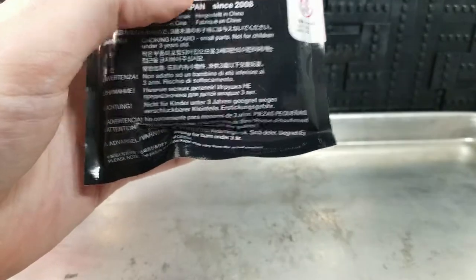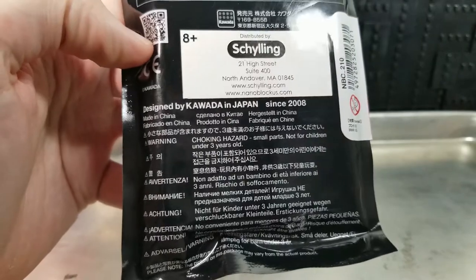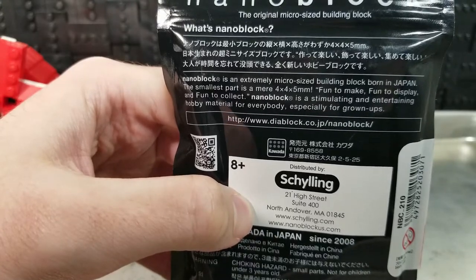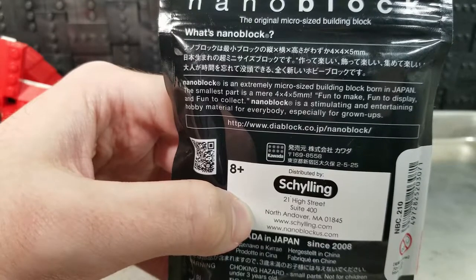Let's look at the packaging. Since 2008, designed by Kawada in Japan — it is made in China though. There's a barcode to scan. There's also DIA Blocks, Japan Nanoblock — an extremely micro-sized building thing. The smallest part is a mere four by four by five millimeters.